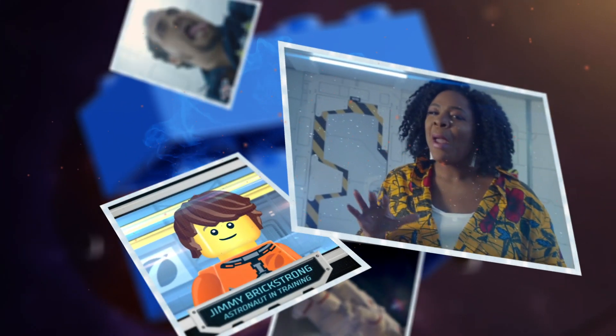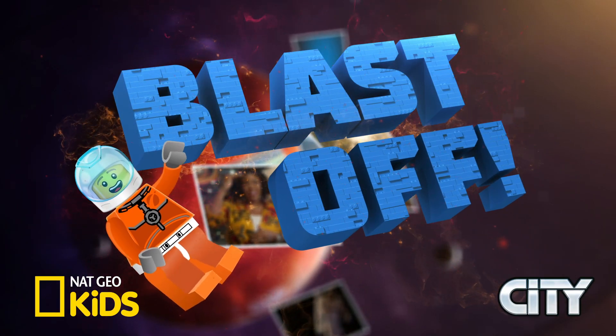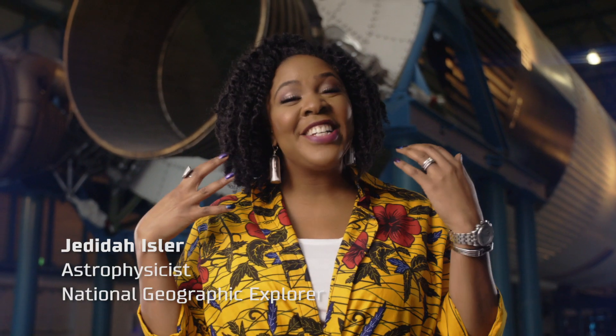Hey, space lovers! Welcome to Blast Off, the Nat Geo Kids and LEGO City show for fans of microgravity. I'm Judaita Eisler, an astrophysicist, and we're going to be talking about Mars exploration.